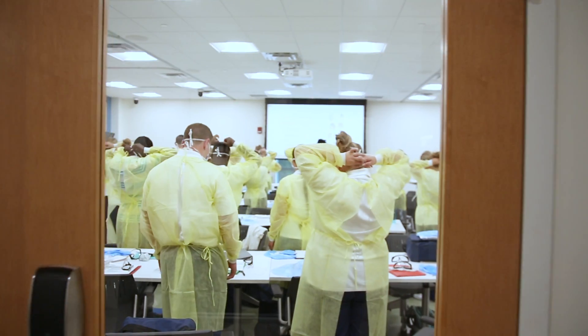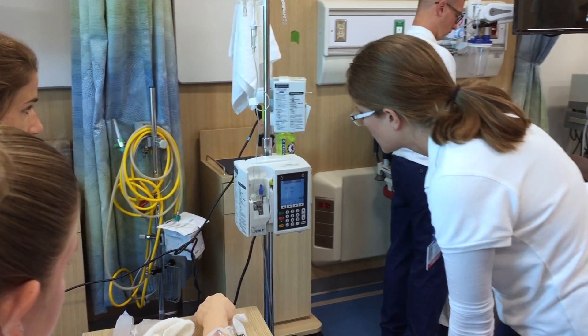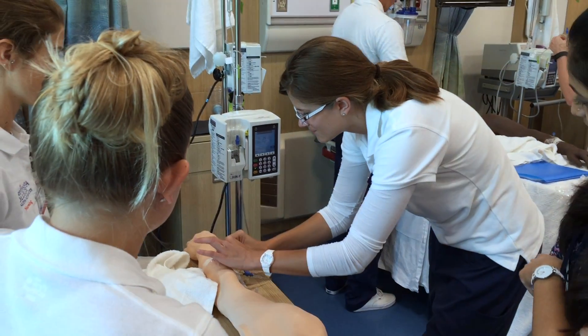Here we actually have the ability to combine different programs and different teaching modalities within the programs, and that makes for fantastic learning. The students themselves enjoy it because they get to meet other students in other programs that they're going to eventually see in a healthcare setting.